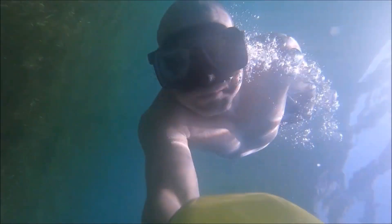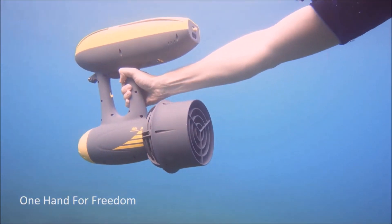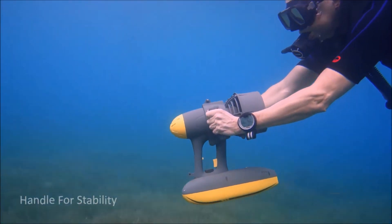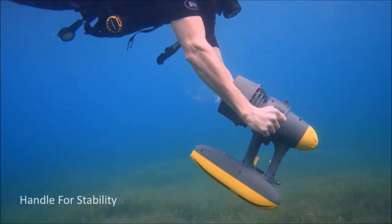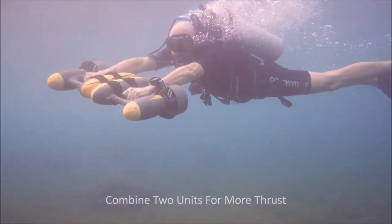An intuitive, modular design will bring you more flexibility to control it in your own way. Dive with one hand to enjoy freedom, use two hands on the handle for more strength, or combine two units together for faster speed and extraordinary excitement.